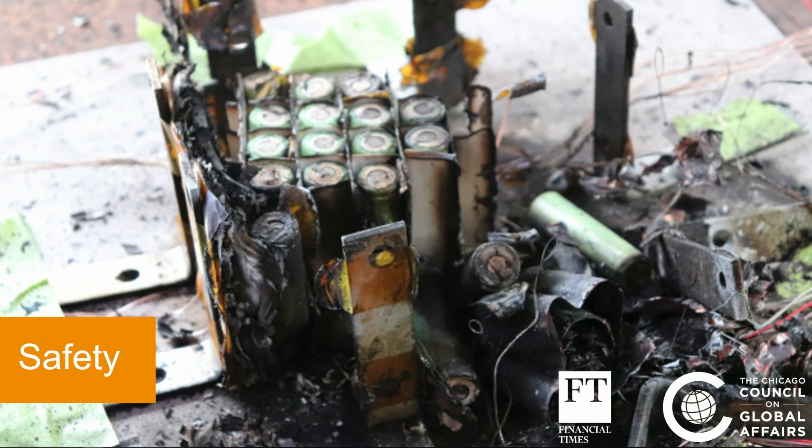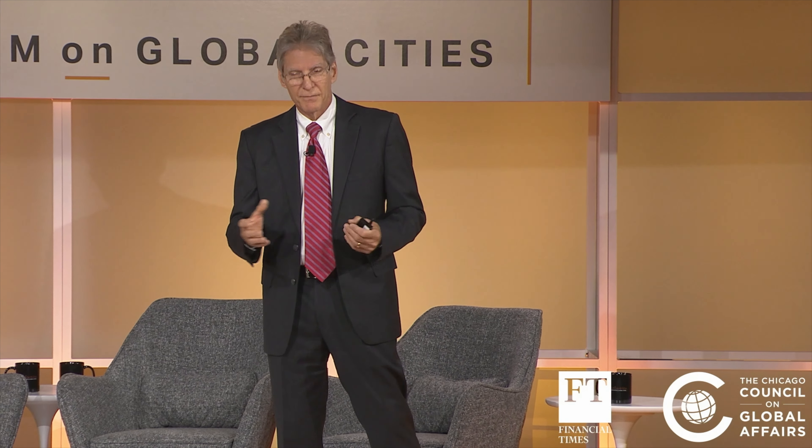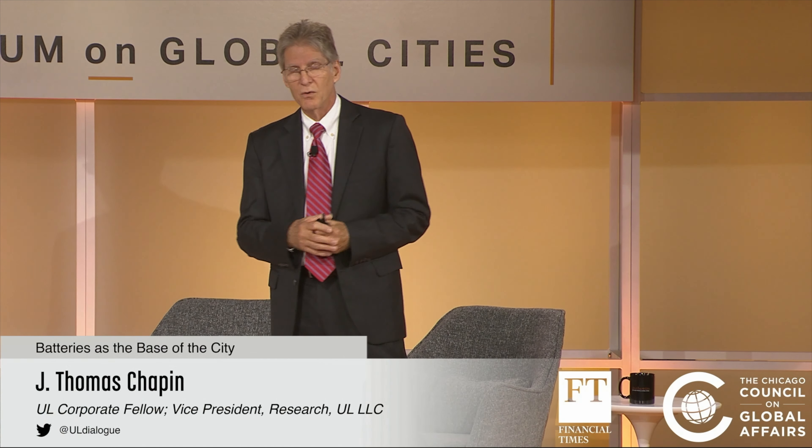The father unplugs the charger — internal short circuit — thermal runaway. That's what happens when a battery pack releases all of this stored energy all of a sudden.